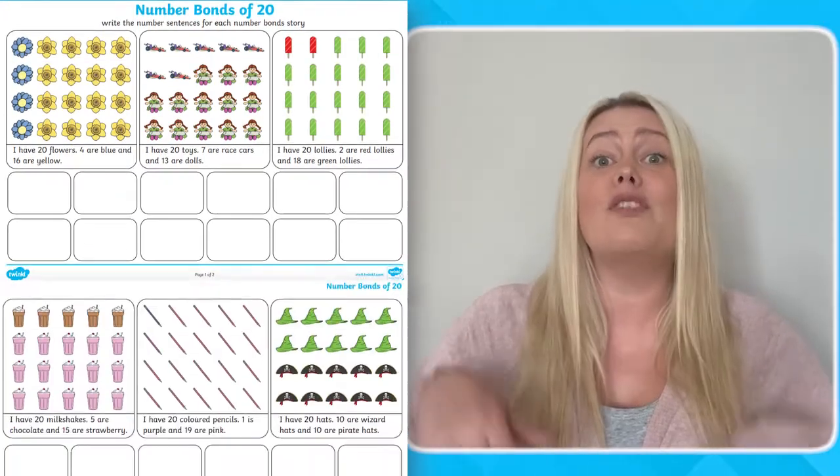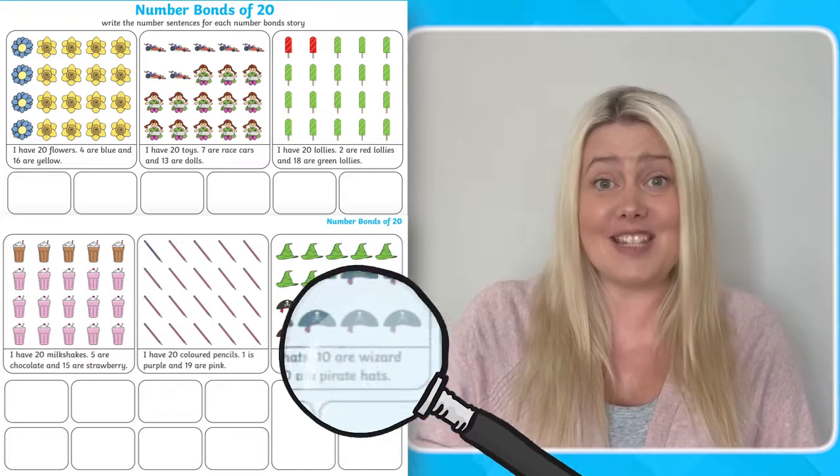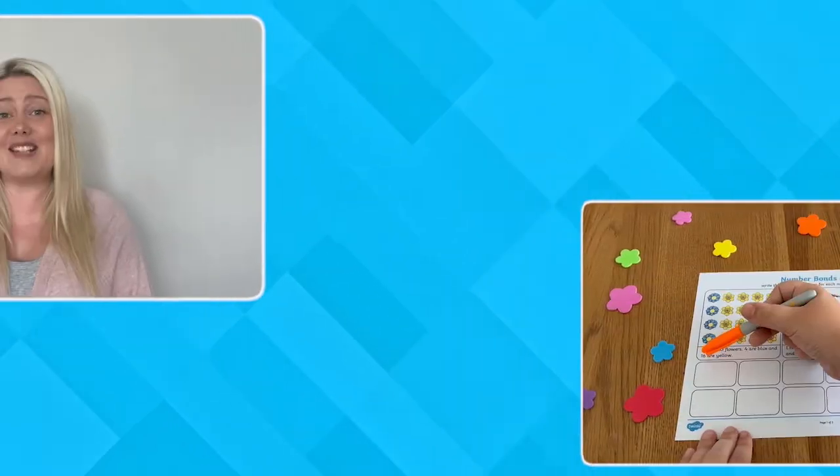In this pack, you'll find six number fact stories, accompanied by pictorial representations to support children's understanding.